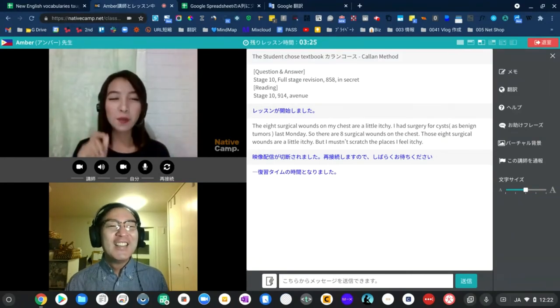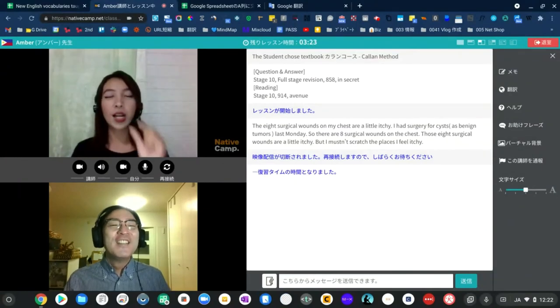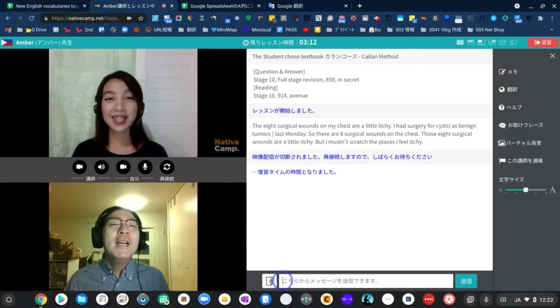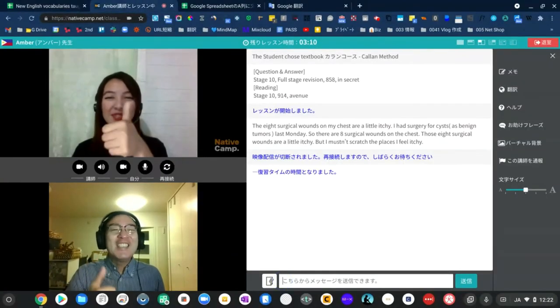About how many pages of this book are there left for us to study? There are about ten pages of this book left for us to study.